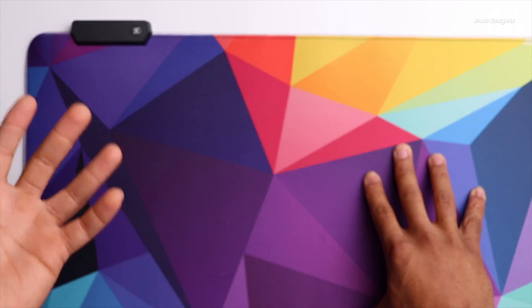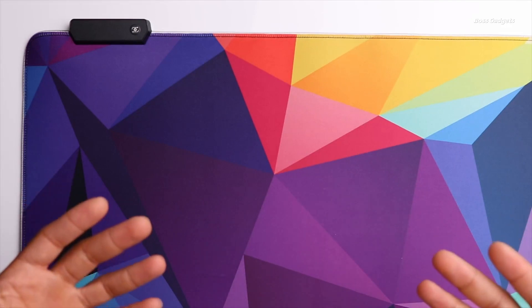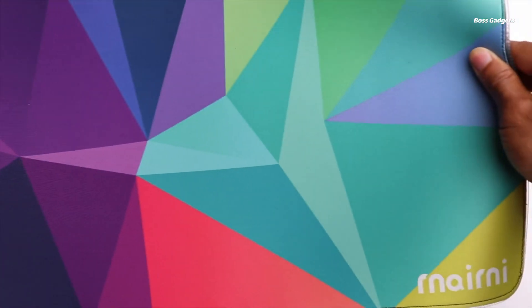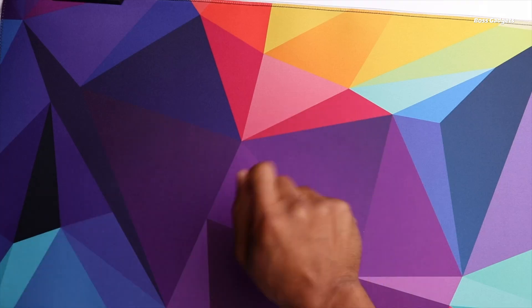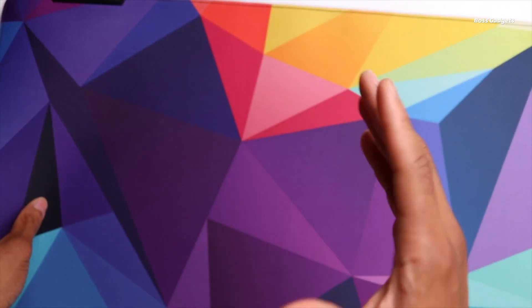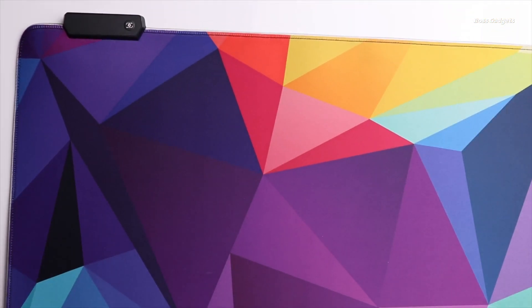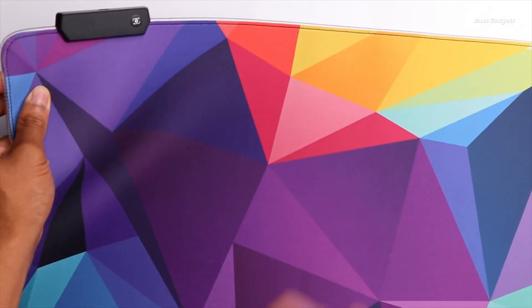Immerse yourself in vibrant RGB ambiance with the massive extended gaming mouse pad. This oversized 31.5 x 11.8 inch pad provides an ultra-smooth glide surface optimized for fast, precise mouse control during intense gaming sessions. It features brilliant, customizable LED edge lighting to sync with your RGB keyboard and mouse setup. Choose from 10 dazzling lighting modes like rainbow wave, solid colors, and motion effects to create the perfect atmosphere. The anti-slip rubber base prevents accidental shifting, ensuring every mouse movement translates perfectly to your game. Its generous size accommodates even full-sized keyboards with ample mousing space.